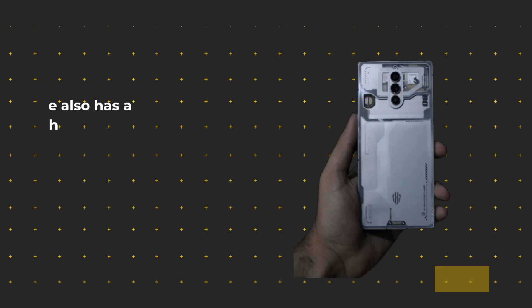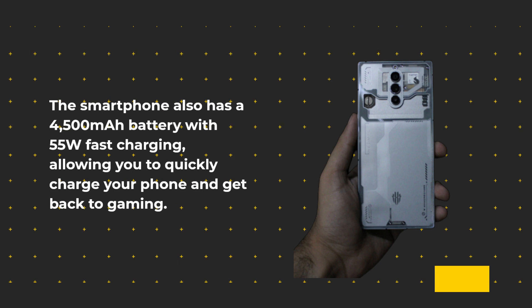The smartphone also has a 4,500 mAh battery with 55W fast charging, allowing you to quickly charge your phone to get back to gaming.